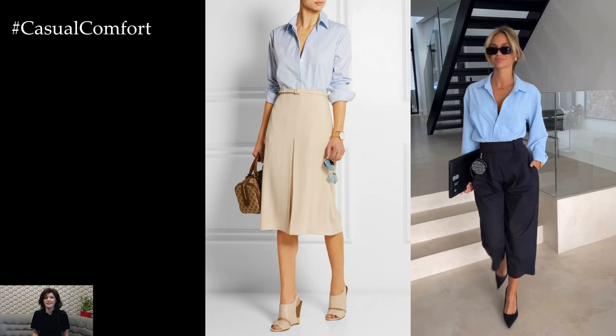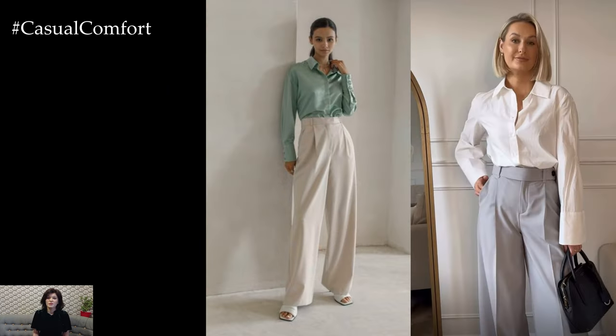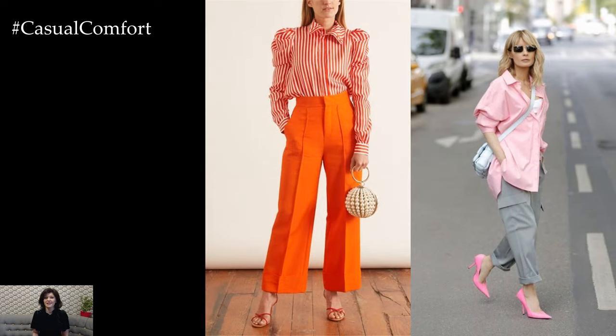For more casual spring occasions, consider incorporating trendy shirt styles such as cropped or tie-front shirts into your outfits. Pair a cropped shirt with high-waisted jeans or a midi skirt for a modern and youthful look, or opt for a tie-front shirt and style it with wide-legged pants and platform sandals for a relaxed yet fashion-forward ensemble.